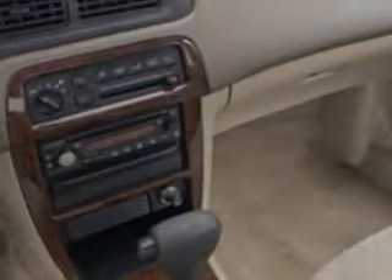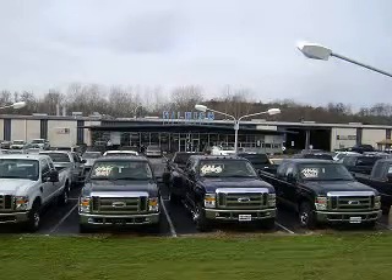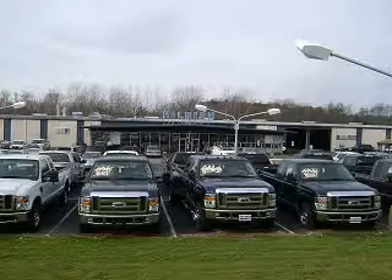See us at Hillbush Ford Lincoln today. Thanks for shopping Hillbush Ford Lincoln Mercury. We look forward to doing business with you. Stop by today or call us at 704-938-3121.